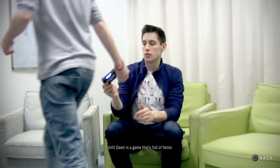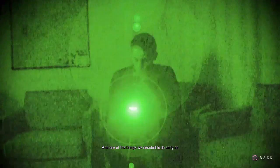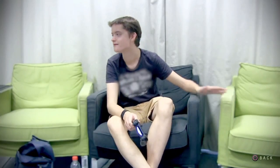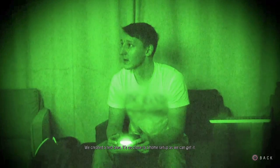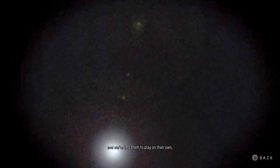Until Dawn is a game that's full of horror and one of the things we decided to do early on was to take a scientific approach to how scary it was. So we did experiments on people and we measured their responses to the game. We've created a test area, it's as close to a home setup as we can get it. We've recruited ordinary people to play the game and we've left them to play it on their own.